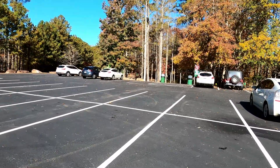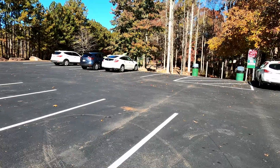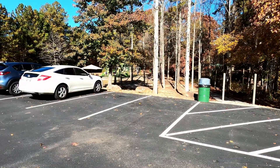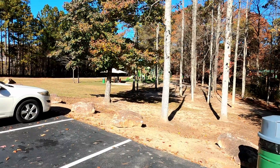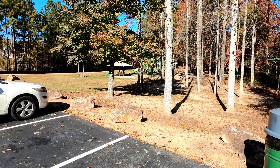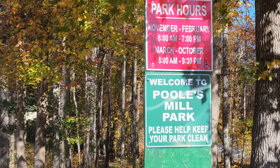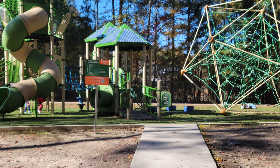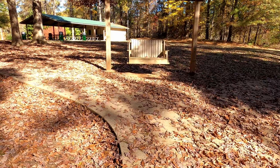Just beyond the parking area, they have a big area for the kids to play. Beyond that is picnic areas. As you can see, a big area for the kids and even a place for parents to sit with the kids and have a lunch or snack.